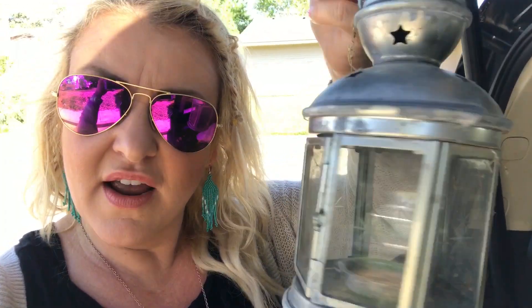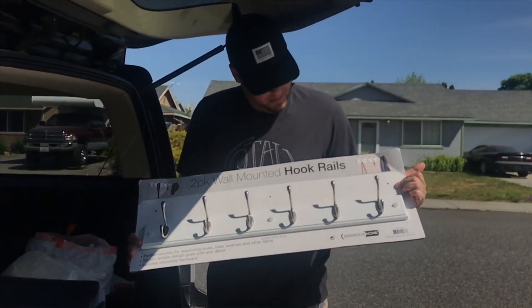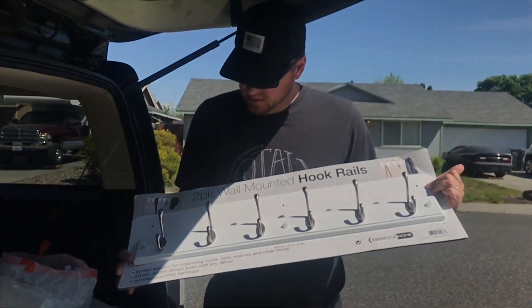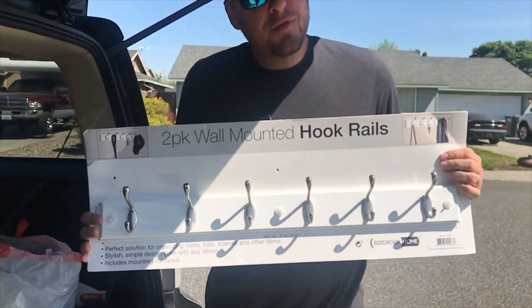Just found these little gems — actually my husband found these for our boho-themed backyard project. I'm gonna go to the dollar store and get some electric lights, those little light thingies, to pop in there. And here we have a wall-mounted hook rail — it's actually a two-pack but it's missing the top piece. I got it for three dollars.